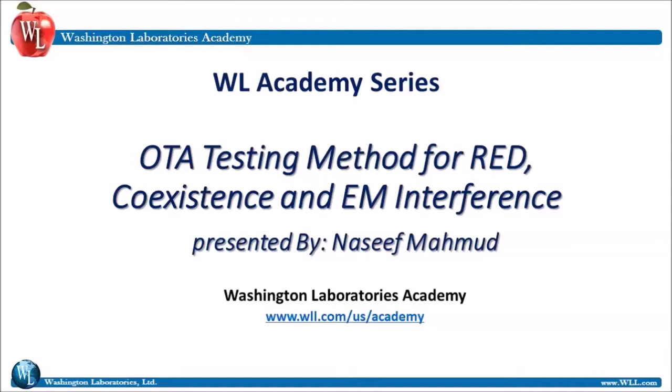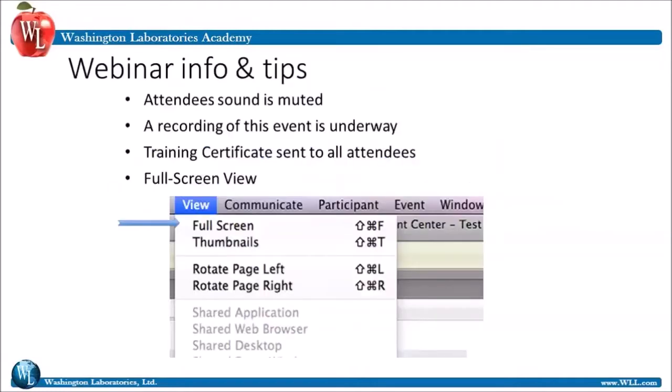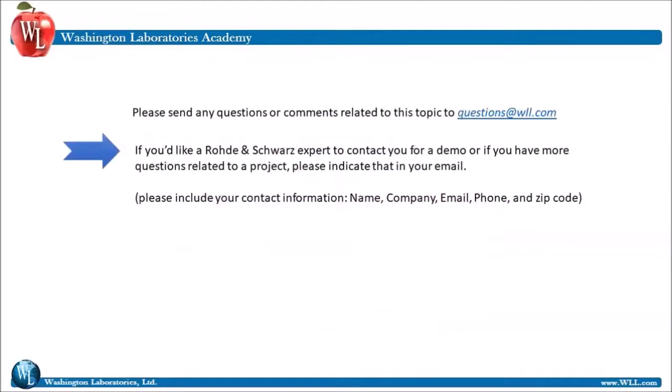Before we begin, a few housekeeping details. I hope everyone can see the title slide on their computer. A recording of this presentation will be sent to all attendees. A full screen view may be preferred — go to View and then select Full Screen. We estimate that the main bulk of the presentation will take approximately one hour. Should we not get to your questions, please send any questions or comments related to this topic to questions@wll.com.